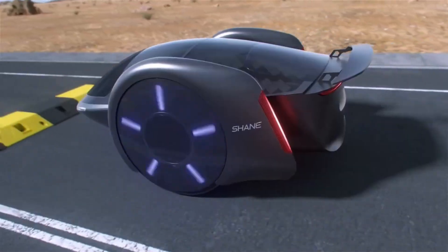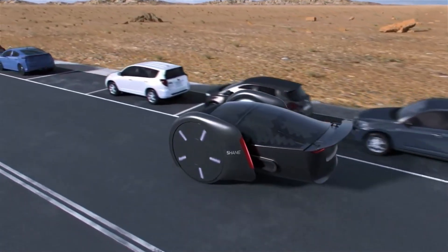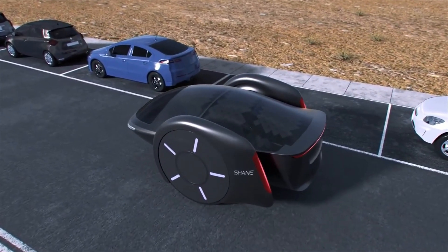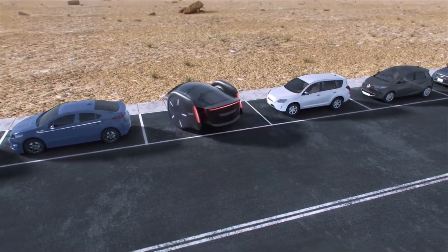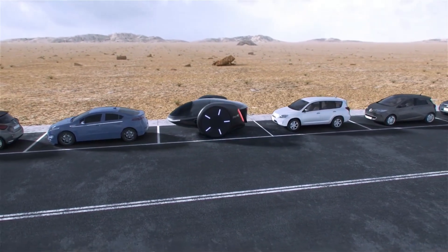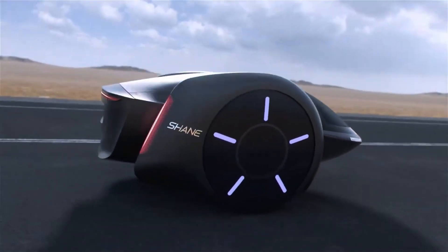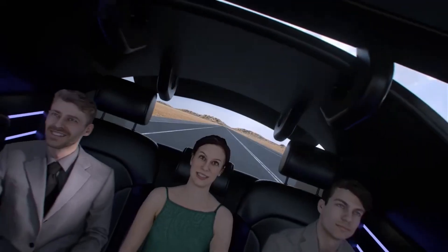As soon as Shane is in motion, its futuristic rollercoaster-like interior comes to life, and its wheels self-align to keep you steady and safe, just like a four-wheel drive. To reduce rolling resistance, Shane's revolutionary design incorporates big wheels and regenerative shocks, which harness the energy from damping and transfer it to a battery. Because of the two-wheel differential speed control, maneuverability is excellent, and parking and maneuvering in confined areas are a snap.